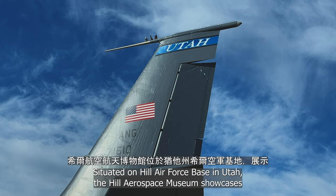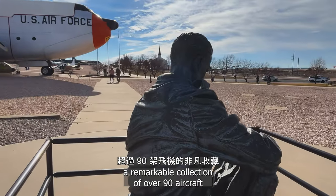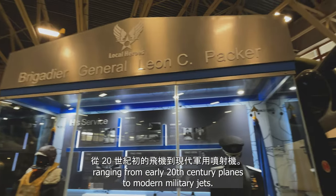Situated on Hill Air Force Base in Utah, the Hill Aerospace Museum showcases a remarkable collection of over 90 aircraft ranging from early 20th century planes to modern military jets.